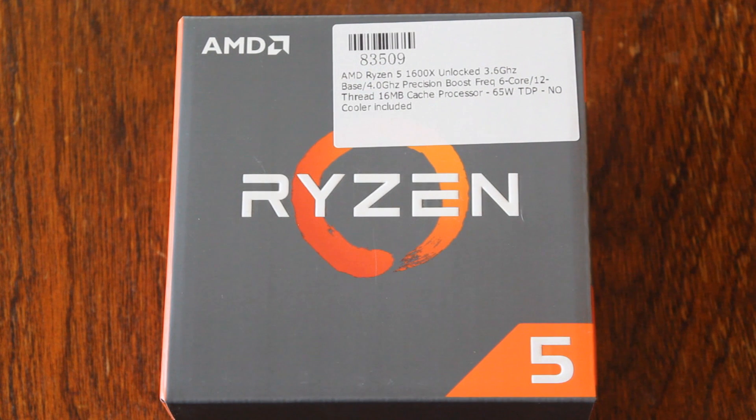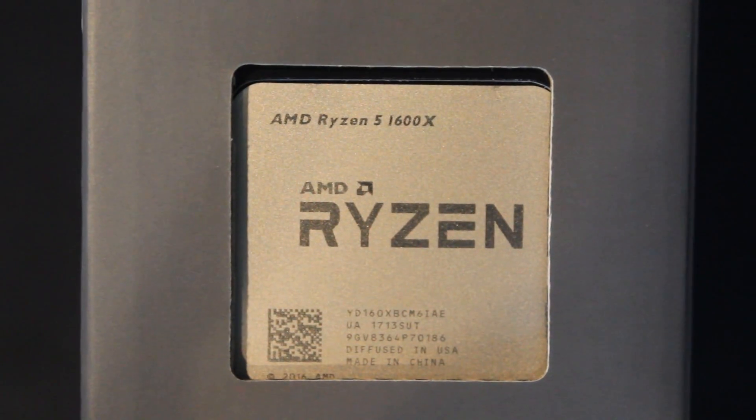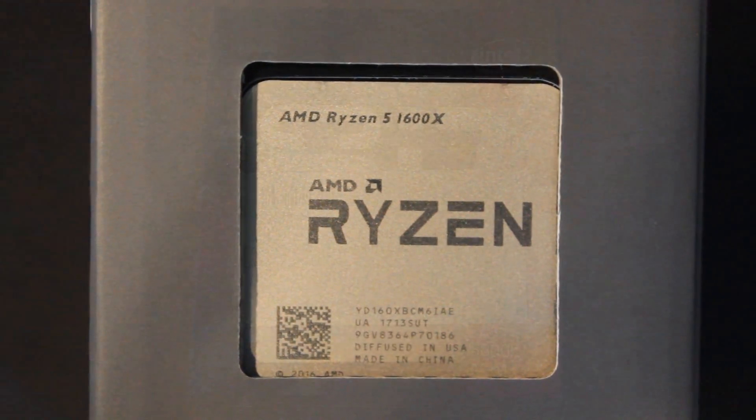Let's start out with the Ryzen 5 1600X. This is a 6-core, 12-thread CPU coming in with a base clock speed of 3.6 GHz, a turbo clock of 4 GHz, and an XFR of 4.1 GHz — that'll be on a single core, as well as the turbo clock.